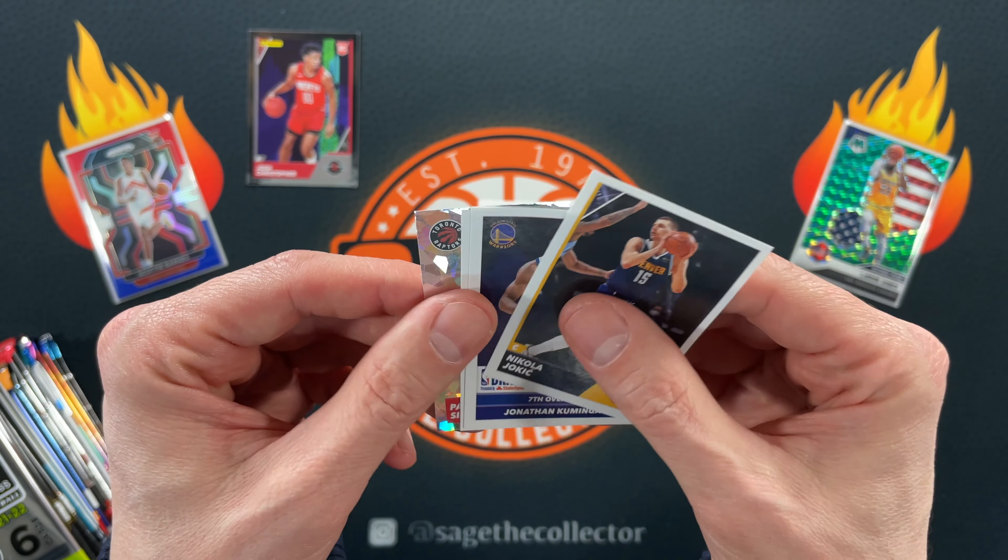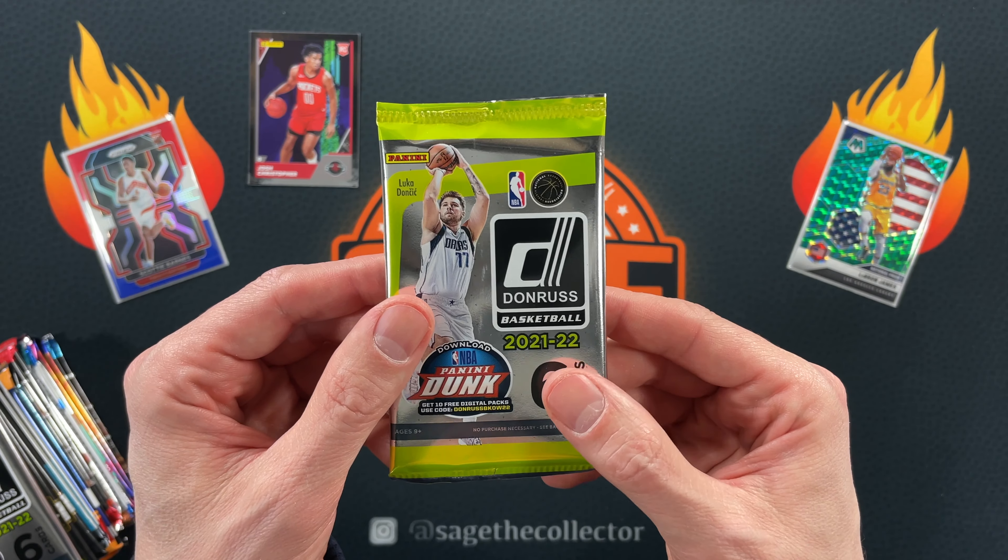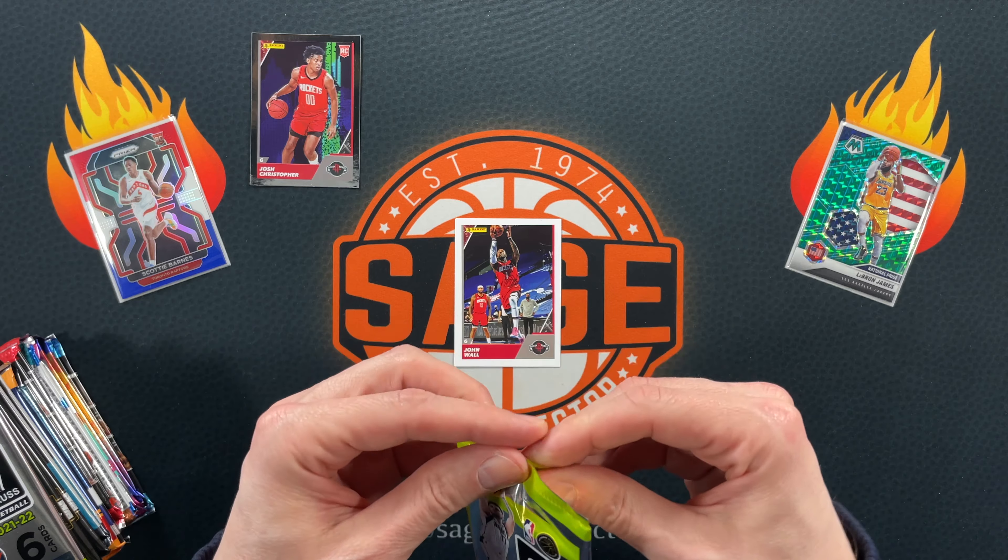Stickers: Joker, Kaminga, Nurkic, and Spicy P cracked ice. There you go, a little sticker appetizer. But let's get into it with some Donruss from a mega box.